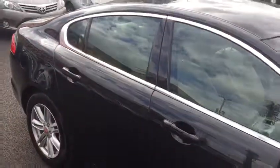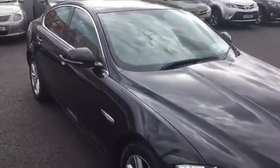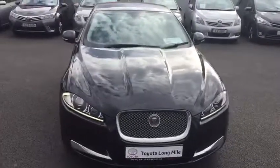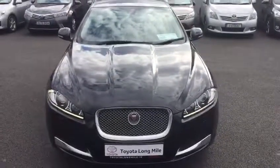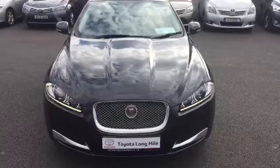If you'd like to find out more information on this Jaguar XF Luxury, contact one of our sales team today. You can call us, or drop into us here at Toyota Longmile to arrange a test drive. Thanks for taking the time to watch our video — we look forward to seeing you soon.